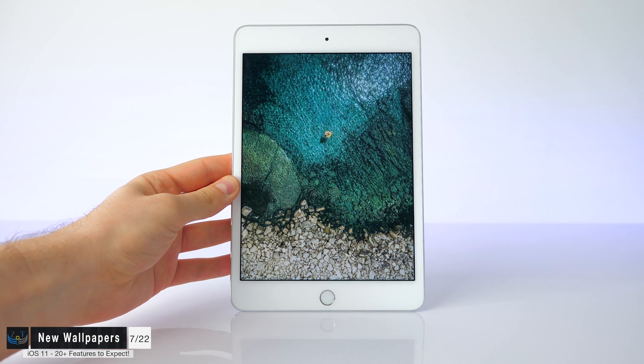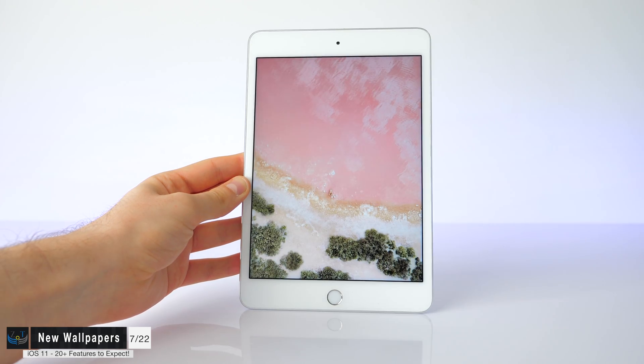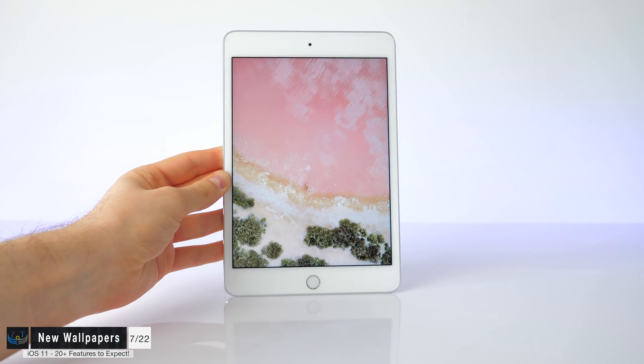Some new wallpapers are also coming in iOS 11. We actually got a couple of new wallpapers — three of them with the iPad Pro 12.9-inch and iOS 10.3.3 — and these are most likely going to be translated to the iPhone, plus a couple more wallpapers exclusive to iOS 11. Apple, please stop removing old wallpapers and just add new ones.